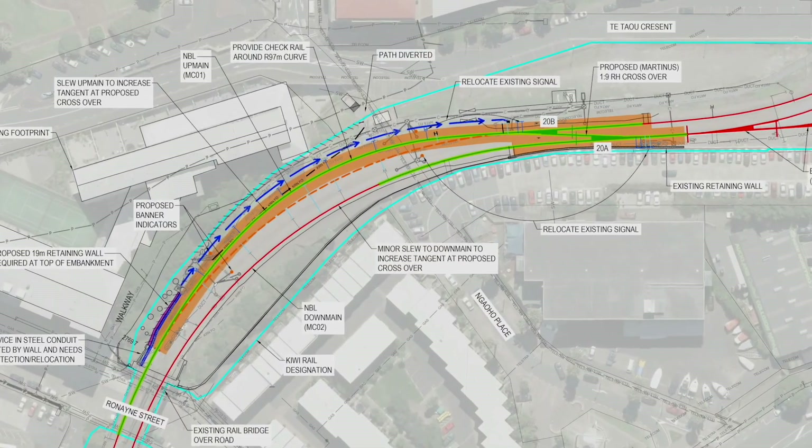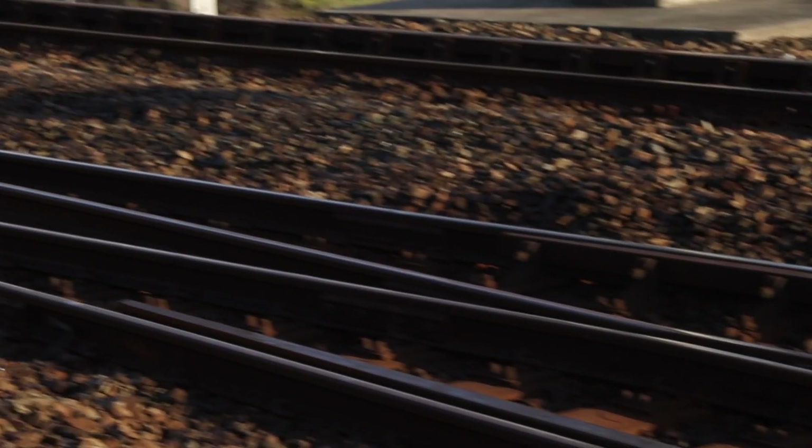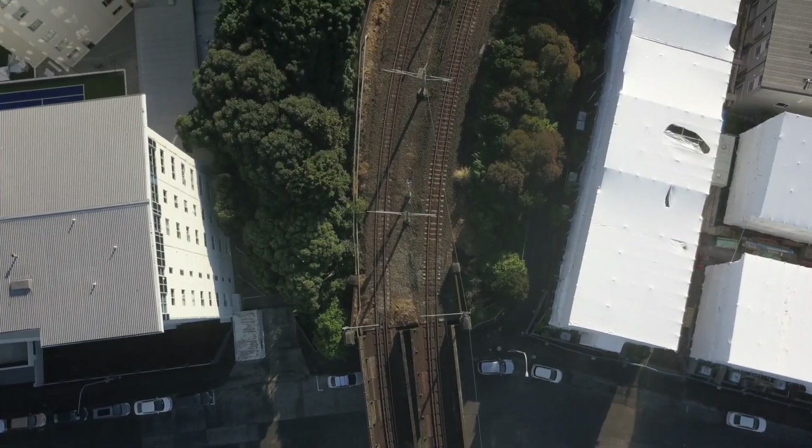The objective of the Strand Works is the installation of new crossover points between the up and down main lines at the Strand Station in Auckland. The points switch the tracks to allow trains improved access to the Strand Stabling Yard.